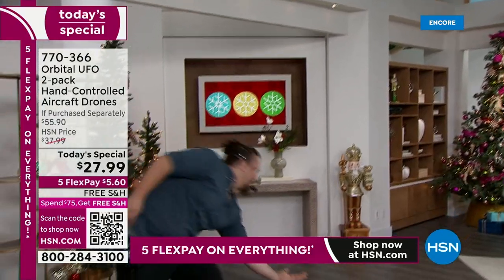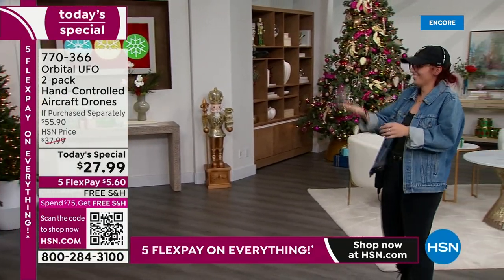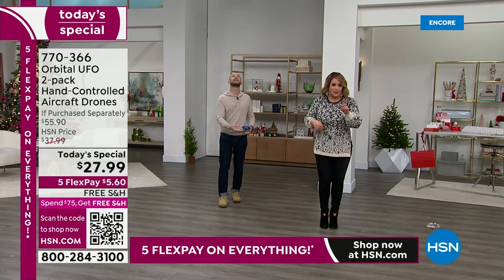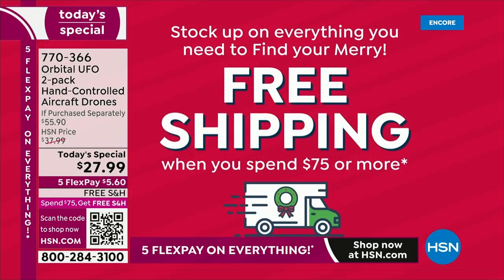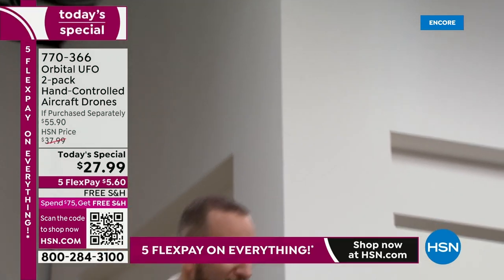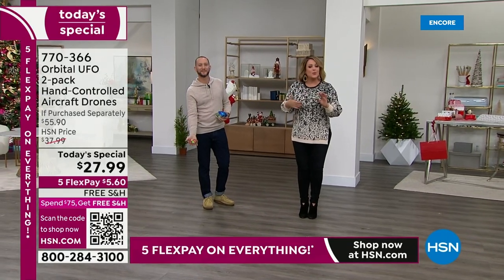We are very busy — this is our Black Friday deals event. Remember you've got five FlexPay on everything, so right now you only have to pay that first $5.60 and we ship it out. Once you get to $75, maybe buying three sets, your entire cart ships free. We've got holiday returns — you pick this up today, wrap it, put it in the stockings, and you have until the end of January to return it if you're not in love with it.